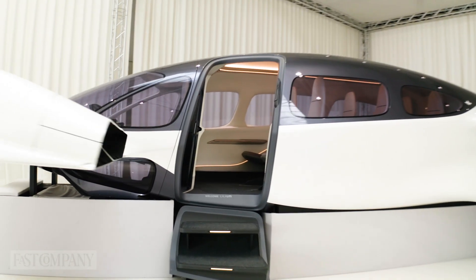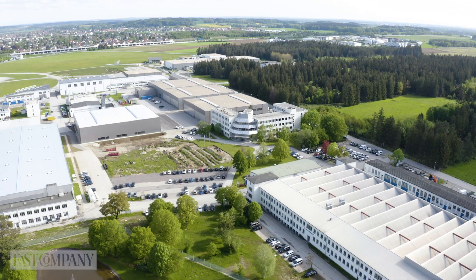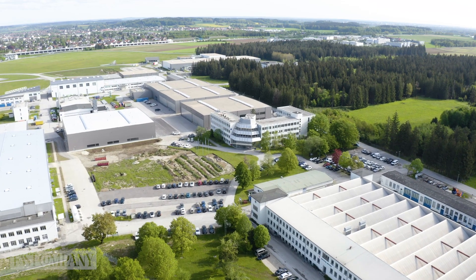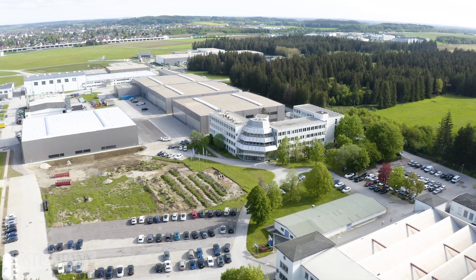Set to launch in 2025 and ranging from $6 to $10 million per jet, Fast Company took an exclusive look at their innovation lab in Munich, Germany, to find out how they aimed to achieve their goal through electric engines.